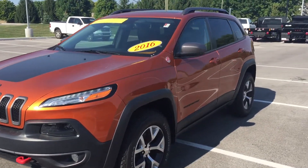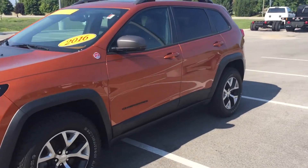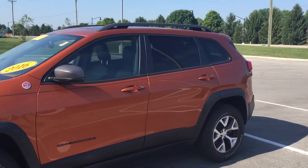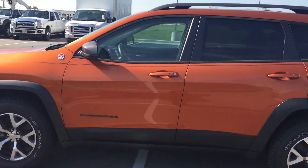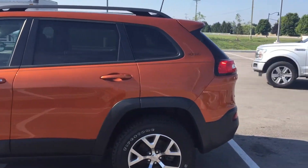I wanted to go ahead and send you a video so you could see the inside and out of this particular vehicle. We do have others available, so if this one doesn't quite meet what you're looking for, we've got several other pre-owned Cherokees as well. As you can see, we've got the orange color.